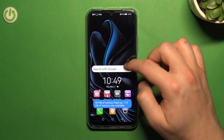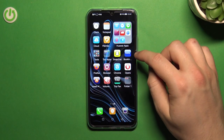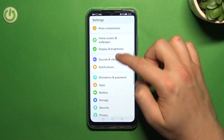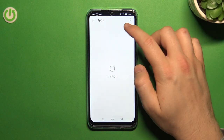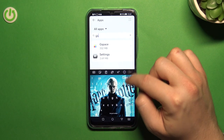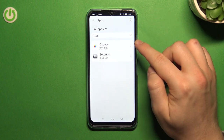Let me quickly uninstall this application and show you step by step how to use this feature. I'm going to open Settings, go to All Apps, and get rid of the GSpace application. This will make it a little bit easier for you to follow the step-by-step tutorial.